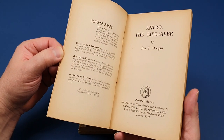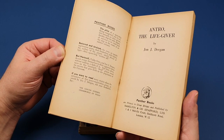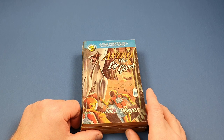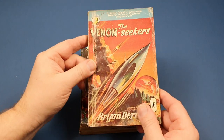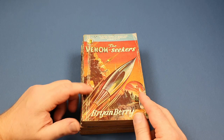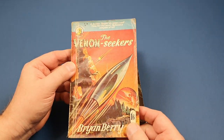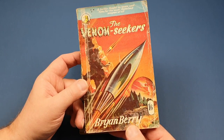There we are - Panther Books, part of Hamilton and Company. As I said in the introduction, I've never really gone out of my way to collect Panther books, but when I have come across them I do tend to pick them up, even in lower grade condition, simply because you just don't see them. You hardly ever see these. So when I do see them I grab them in pretty much any condition. Number 57 here, The Venom Seekers, Brian Berry.